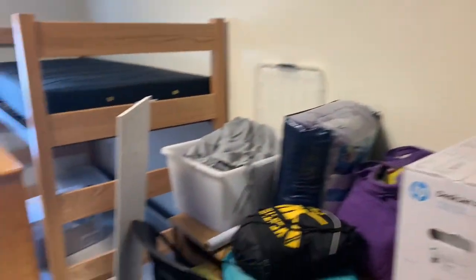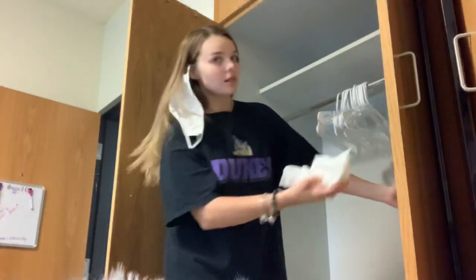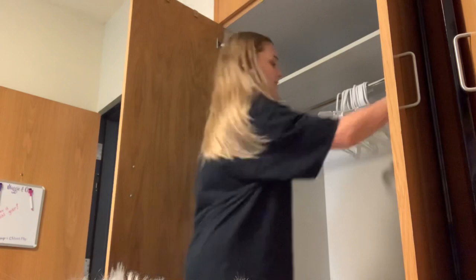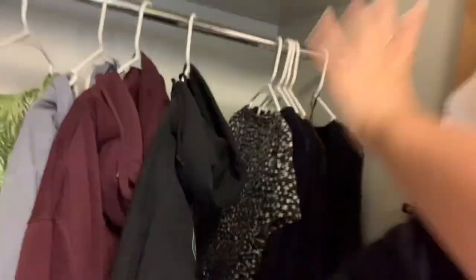There's our little view — Chloe said we get to look at a tree, woohoo, exciting! Mom is cleaning stuff and I'm cleaning too. Starting to unload — I have to wipe out the new closet because of COVID and also we don't know who's been here, so that's what I'm doing right now.